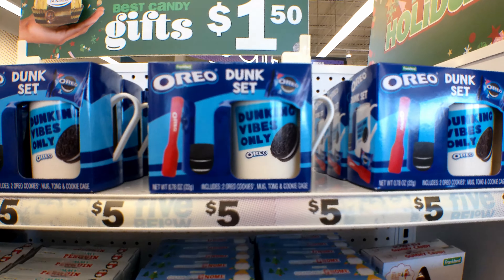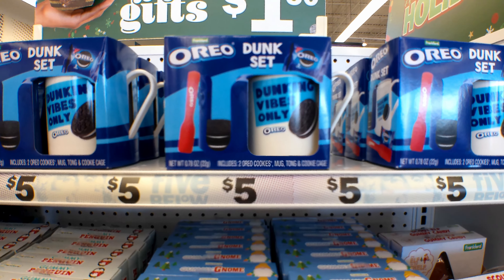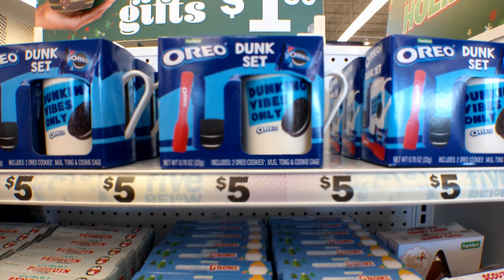They have this Oreo dunk set. It says Dunkin' Vibes Only Oreo. It includes two Oreo cookies, a mug, a tong, and a cookie cage.